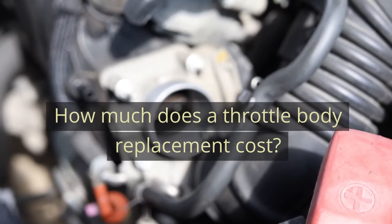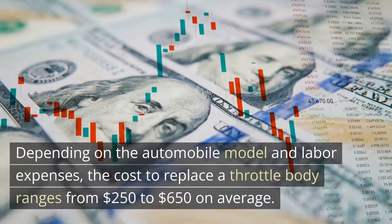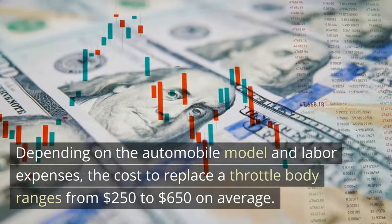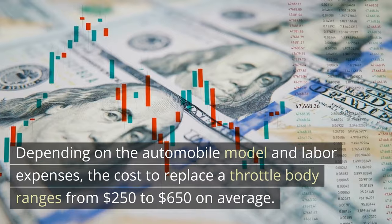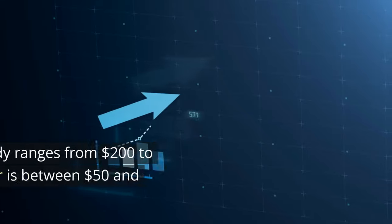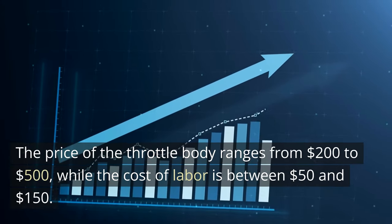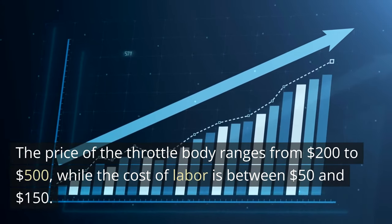How much does a throttle body replacement cost? Depending on the automobile model and labor expenses, the cost to replace a throttle body ranges from $250 to $650 on average. The price of the throttle body itself ranges from $200 to $500, while the cost of labor is between $50 and $150.